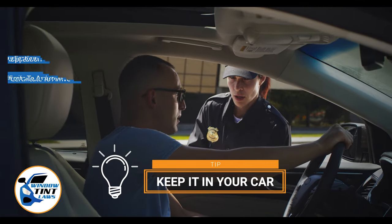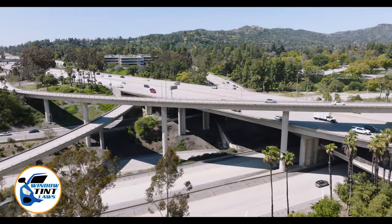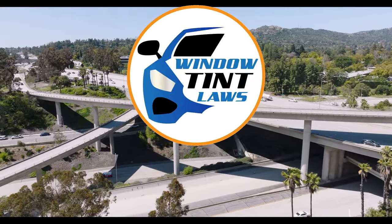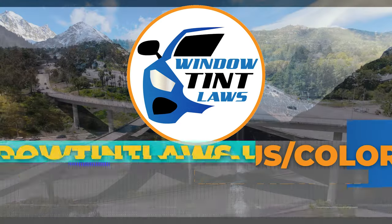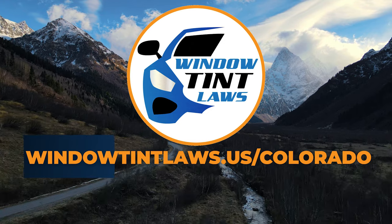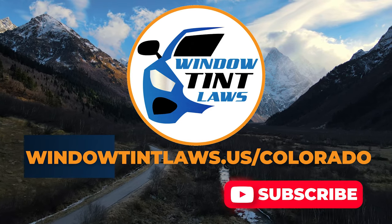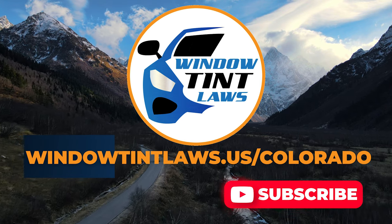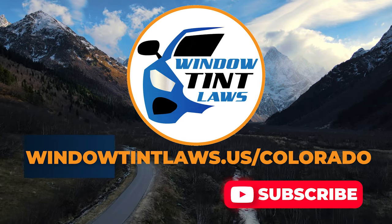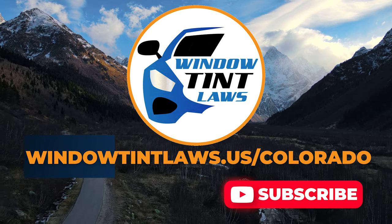This concludes our guide on obtaining a medical window tint exemption in Colorado. This exemption plays a crucial role in maintaining your comfort and health while adhering to state regulations. For additional tips and guides on navigating Colorado's legal landscape, subscribe to our channel and activate notifications. Thank you for watching. Visit our website for more information and feel free to contact us with any questions or topics you'd like us to explore.